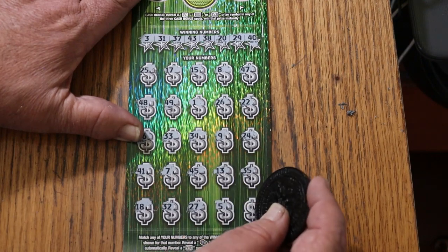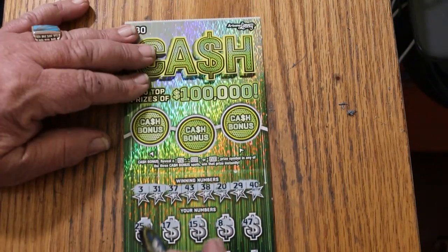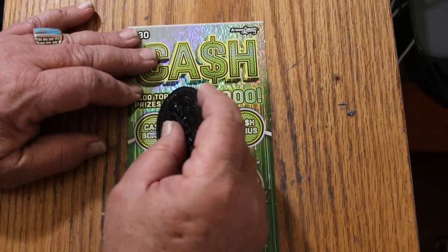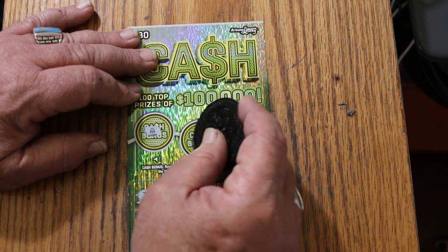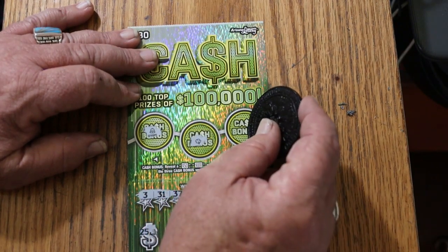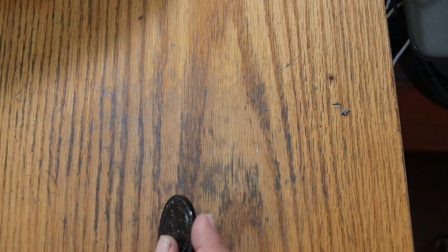27, 5, and 16. Nothing on the bottom. Bonuses — looking for cash amounts. Nothing on that one, nothing on that one, and nothing on that one. Off to the dead pile you go.